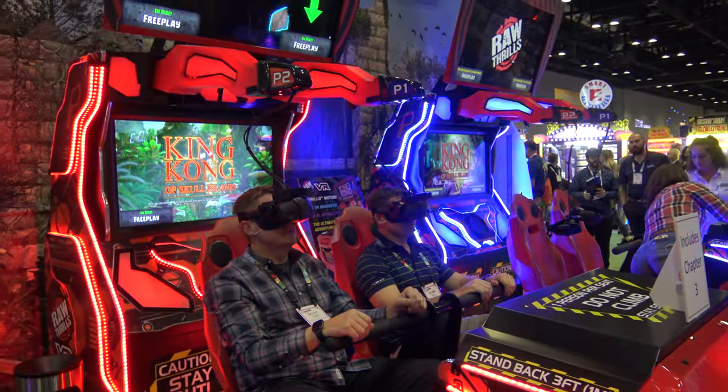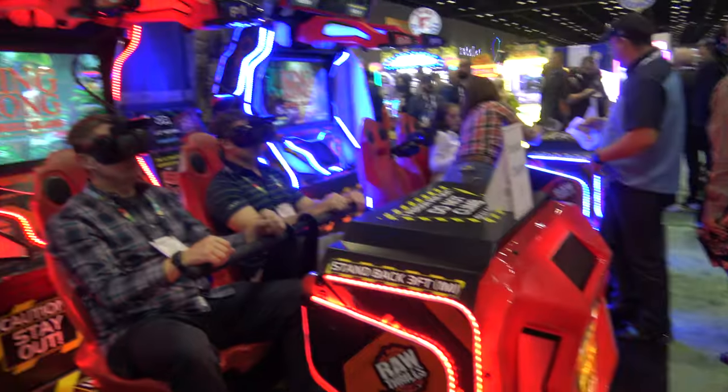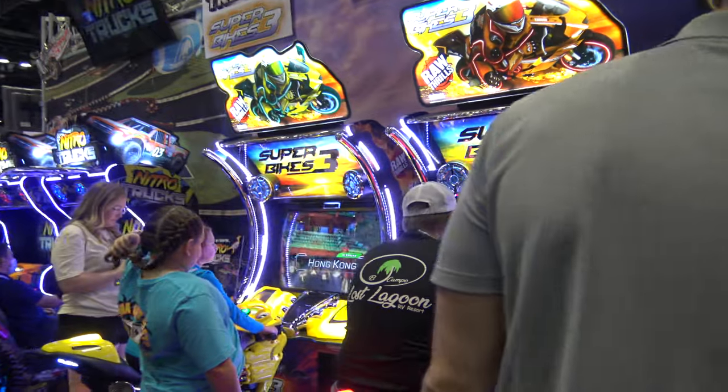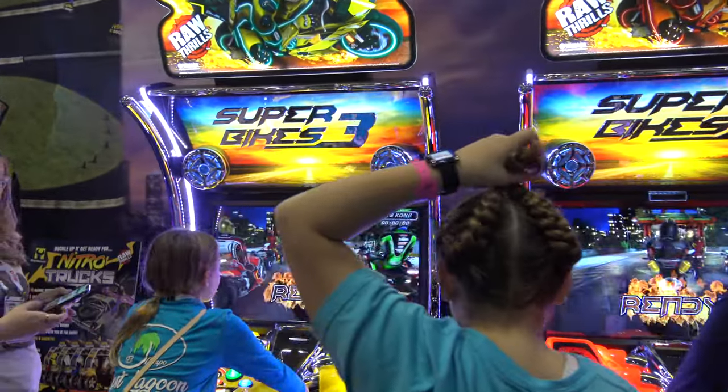This is probably the headline of the booth right now: King Kong VR. They've got plenty of their other games, such as Superbikes 3, always in a nice sparkly cabinet.